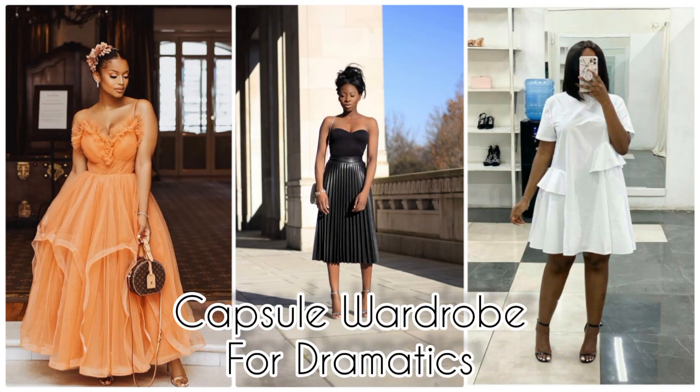Hey guys, welcome back to the channel. My name is Lovett. If you're new here, this is a place where we talk about beauty and styling tips for black women. In this video, I'll be starting a series that's creating a capsule wardrobe for body types, and we'll be starting with dramatics. So we're going to be creating a girly capsule wardrobe for the dramatic woman.